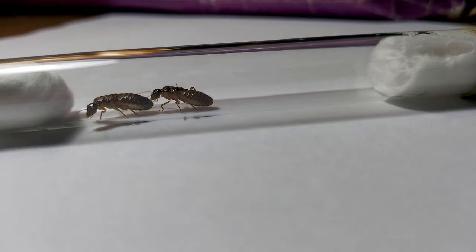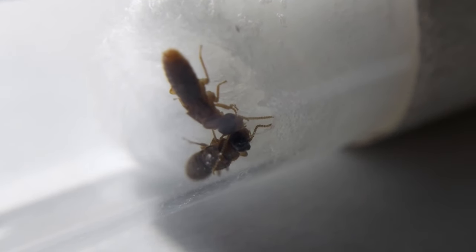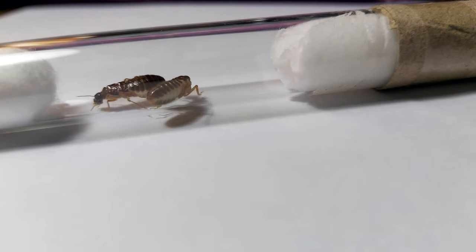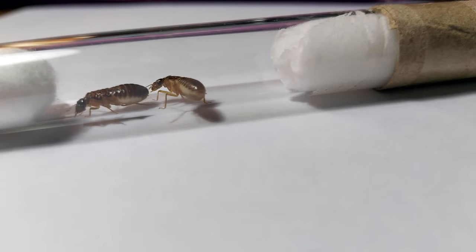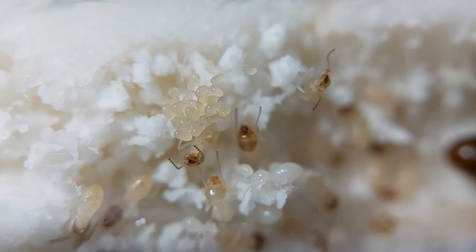Reproductives are produced in mature colonies and usually fly for mating on warm nights after rain. Once they drop to the ground, they will shed their wings to seek out an environment to nest. After mating, the new queens start laying eggs in about a week.